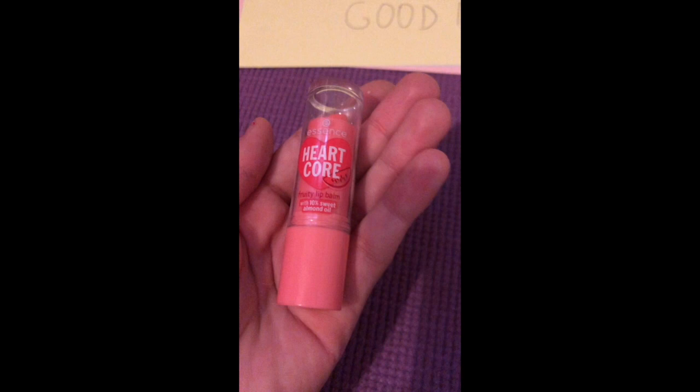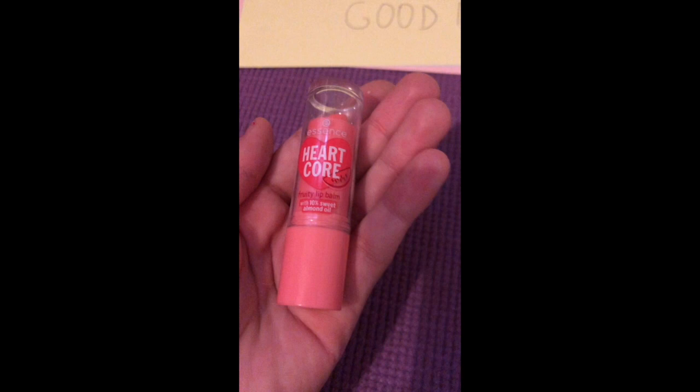Now I'm just going to use this Watermelon Lipstick. Then I'm going to use some of this eyeshadow.